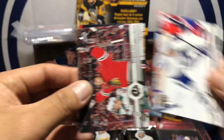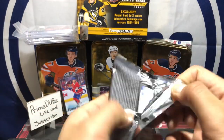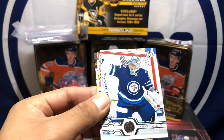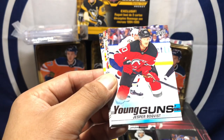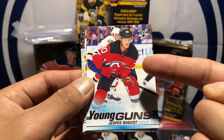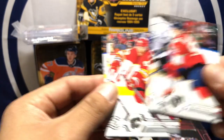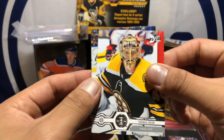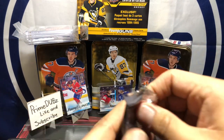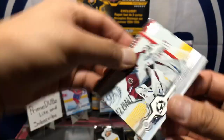Brendan Saad. Next pack — Kyle Okposo in the back. We got Jason Zucker, Cam Fowler, Connor Hellebuyck, and a Jesper Boqvist — Devils center. Not the devil we're looking for but better than nothing. Here we go — there's your fourth Young Gun: Hendrix Borgstrom, Sam Bennett, Tuukka Rask. Kyle Okposo in the back. We're halfway through the box now. Can't wait to see what exclusive card I get out of the box.